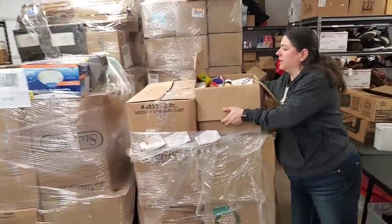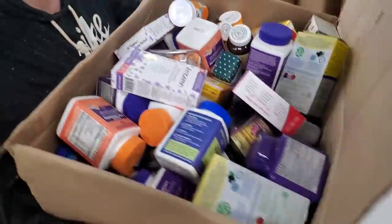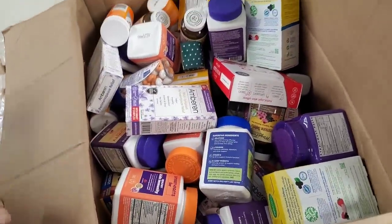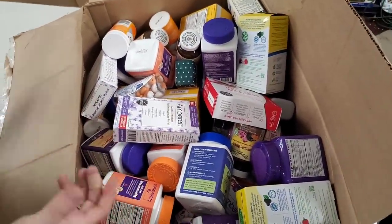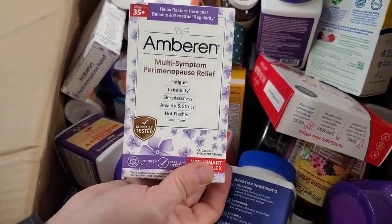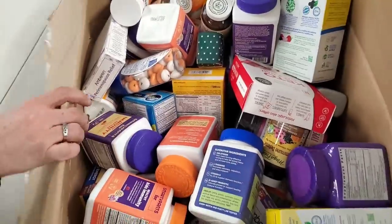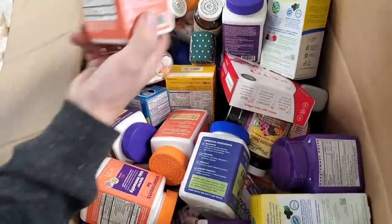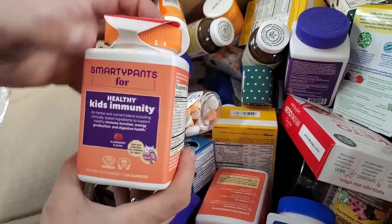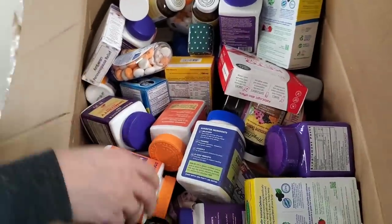I'm going to actually pull this box down — it's a little bit high for me — and we're going to start digging through it and see what we find. Looks like a lot of health and wellness, vitamins type of things. We've got multi-symptom perimenopause relief, fatigue, sleep assist, and then we've got some of these healthy kids immunity Smarty Pants elderberry flavor. That sounds fancy.